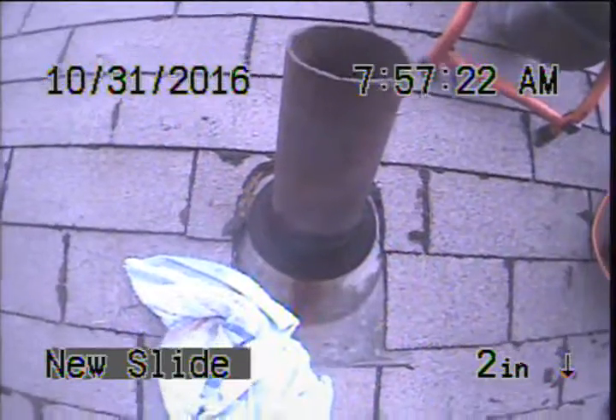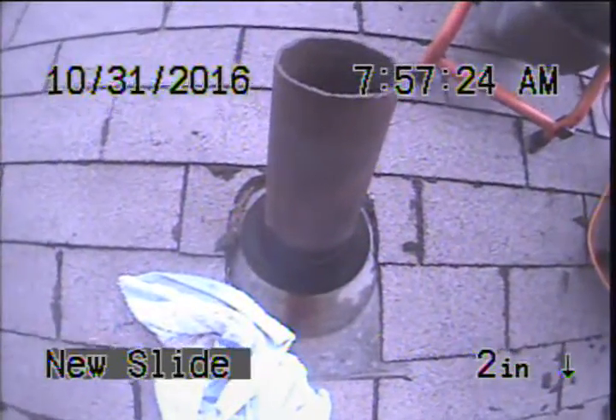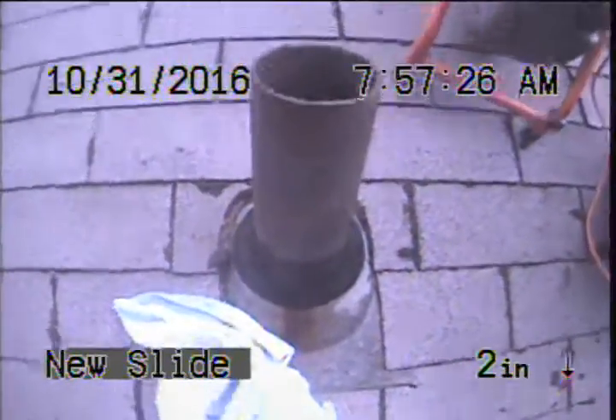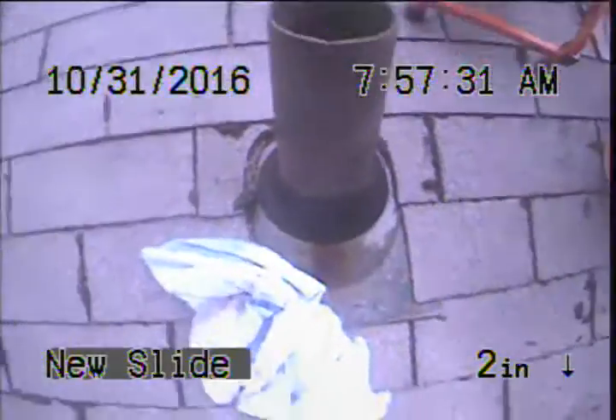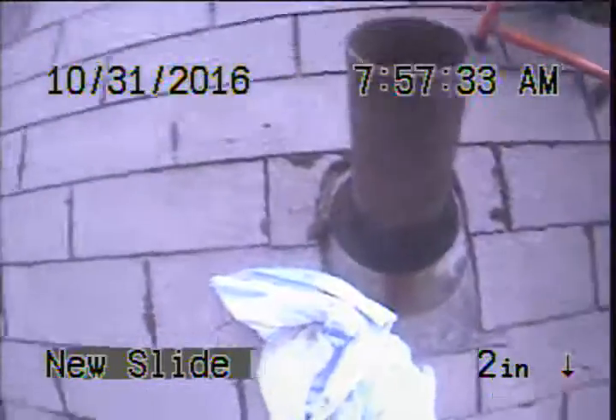Hello, my name is Richard. I'm with Sewer Sluice. Today I'm at property address 6133 Northeast 9th Street in Portland, Oregon. It's a 1950-51 ranch home and unfortunately there's no clean out access.